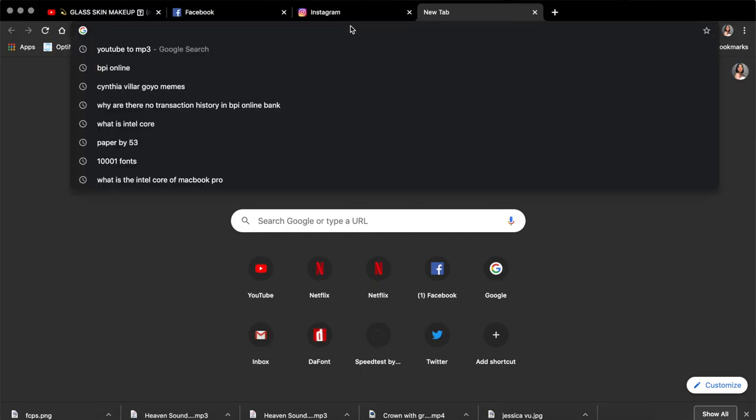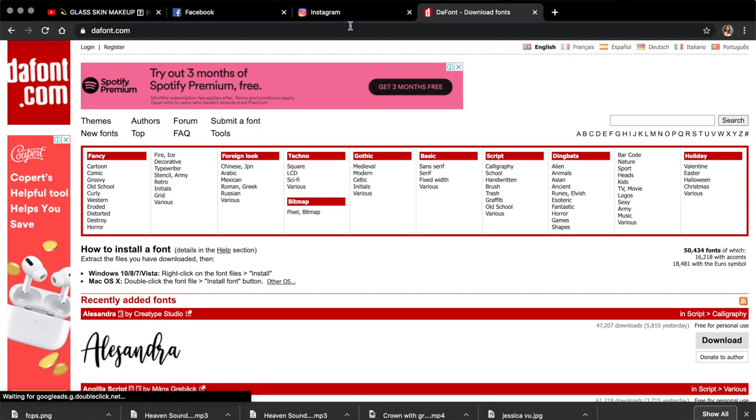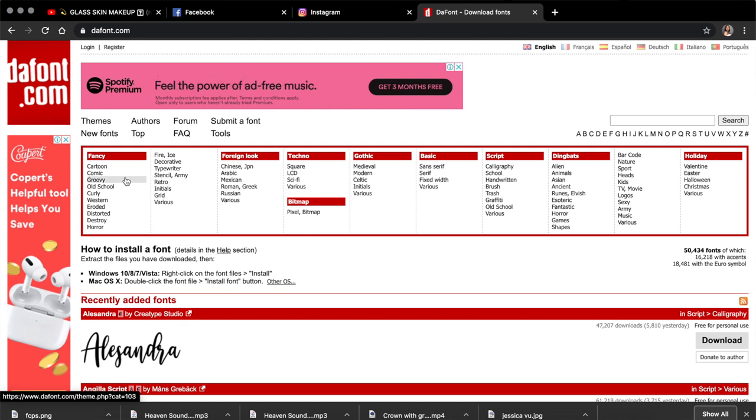Let's move to fonts. The fonts that I use, I downloaded from dafont.com — as in D-A-F-O-N-T.com. I found that one through searching. There are a lot of fonts you can choose from on dafont.com. You can search based on the style: handwriting, calligraphy, old school, and such — there are a lot of fonts to choose from.